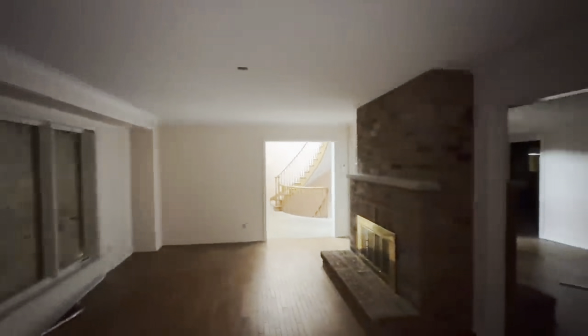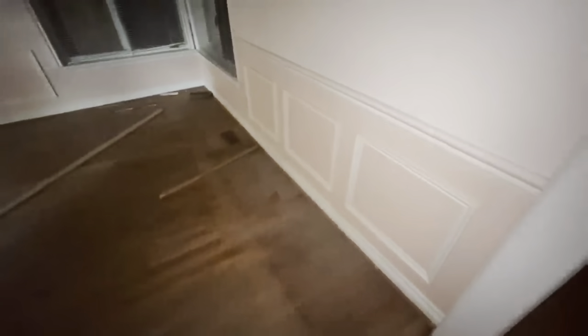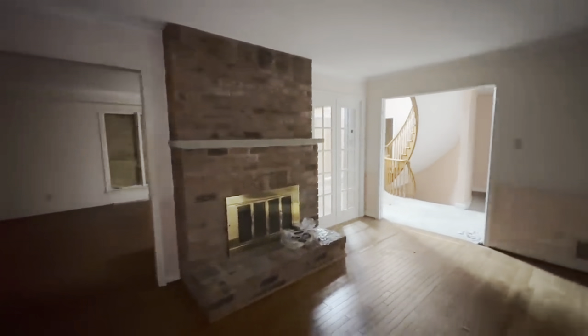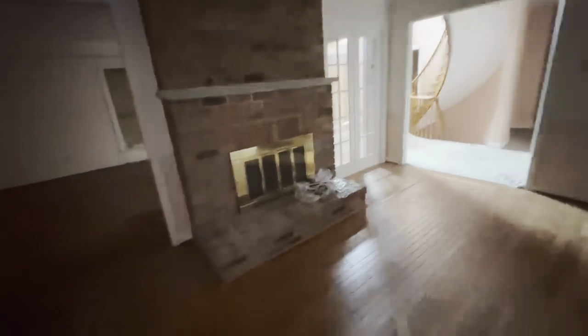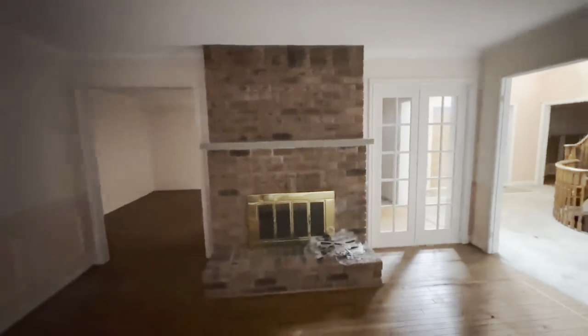This was only a one-owner house. The house only had one resident from new to when it sold, which is pretty cool. Absolute time capsule — my idea of a time capsule. Some people's idea of a time capsule is a house with everyone's belongings left behind. To me, that's just a hoarder's mess, and I think it's gross and boring.